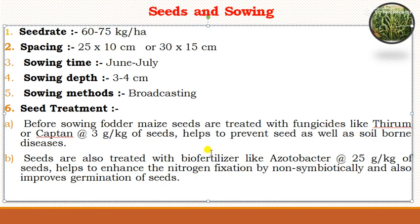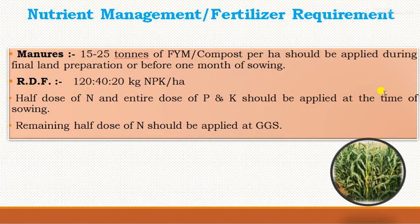For nutrient management, 15 to 20 tons of FYM or compost per hectare should be applied during final land preparation or one month before sowing. Maize requires higher doses of both organic and inorganic manures as it is a heavy feeder of nutrients. The recommended NPK dose is 120:40:20 kg per hectare. Half the dose of nitrogen and the entire dose of phosphorus and potassium should be applied at sowing, and the remaining half dose of nitrogen should be applied at the knee-high growth stage.